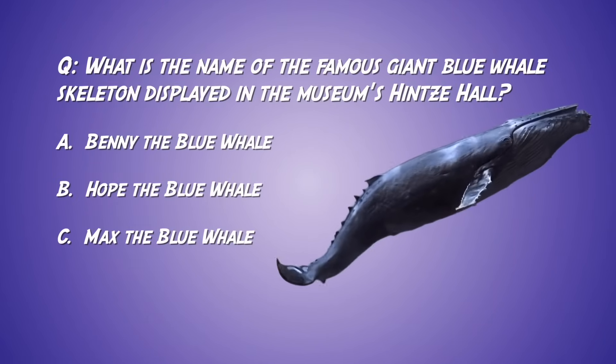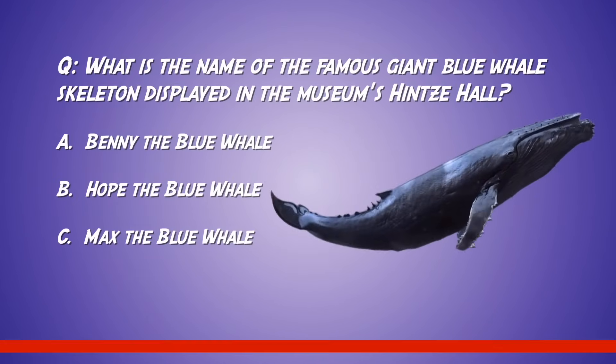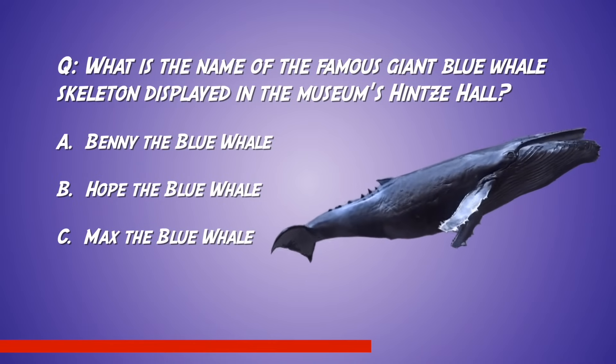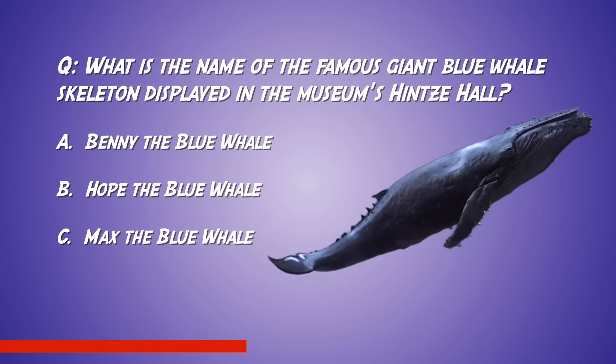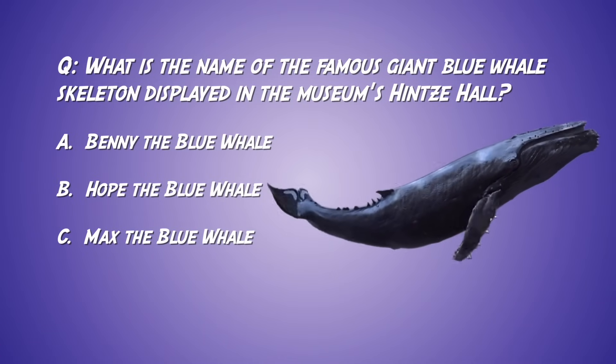What is the name of the famous giant blue whale skeleton displayed in the museum's main hall? A, Benny the Blue Whale. B, Hope the Blue Whale. C, Max the Blue Whale.